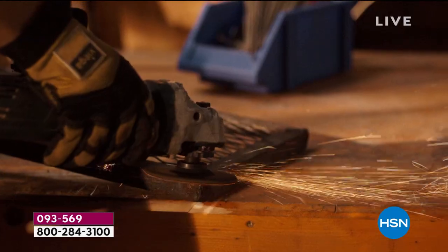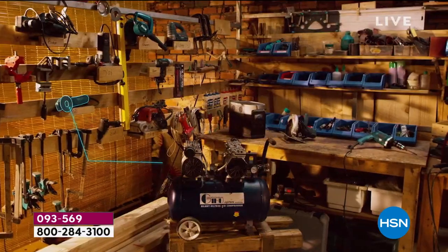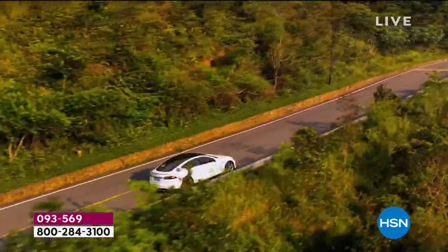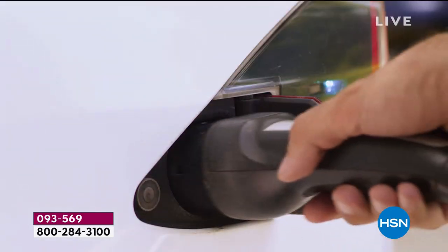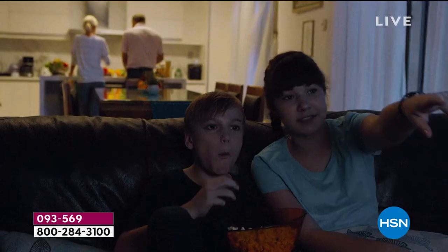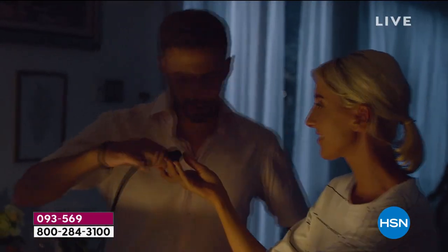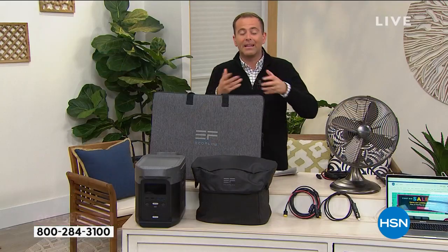In an emergency, you've got power to keep the internet running, maybe the tools running. Maybe it's a home-based business, schooling from home. It can even power an electric car like a Tesla. Our special guest, Justin Smith, joins us live from his home to yours.